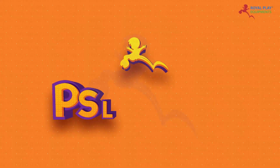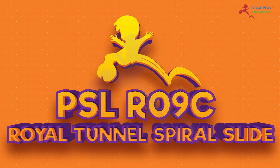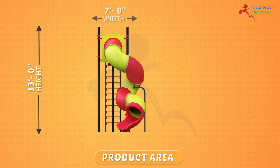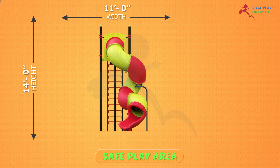This is our PSL-R09C Royal Tunnel Spiral Slide. The product area is 13 feet height, 19 feet length, and 7 feet width. The safe play area is 14 feet height, 25 feet length, and 11 feet width.